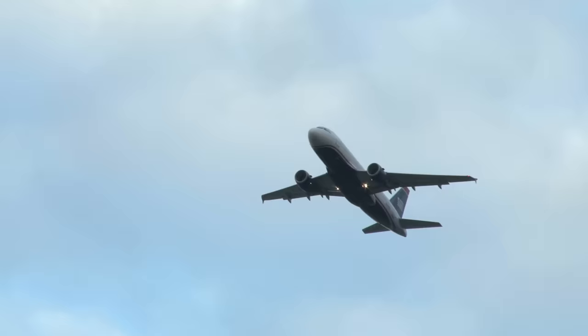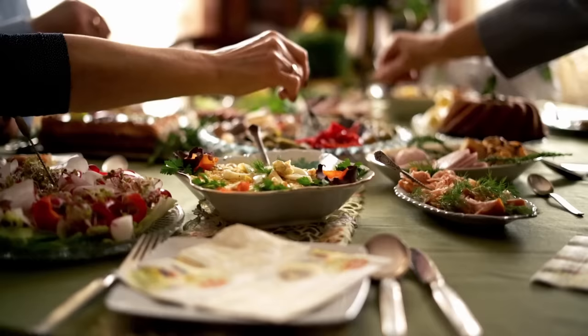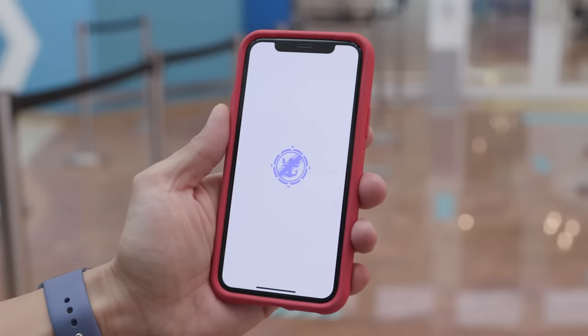Staying near the port the night before is especially important if you have a long journey to the port or a flight involved — just to ensure you don't miss the ship. Things like flight delays and cancellations, bad traffic, or anything else could cause you to be late. You're going to have much less stress if you choose to do this. You can enjoy the night before, go for a lovely meal in port, and plan out your journey in the morning. Completing the online check-in in advance can really significantly expedite your boarding process, saving you time and effort on embarkation day.